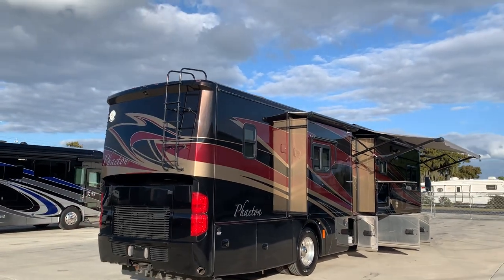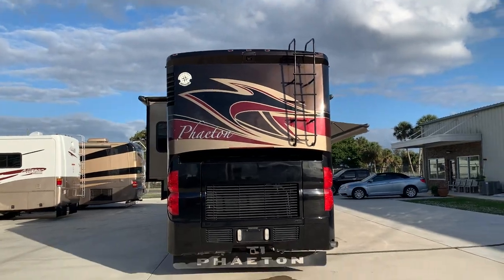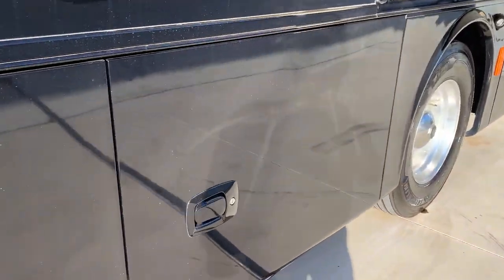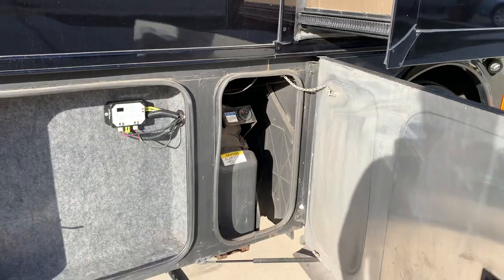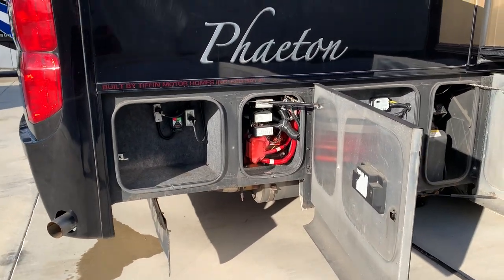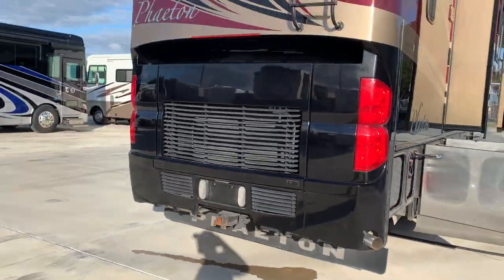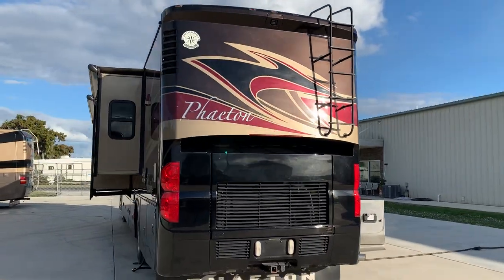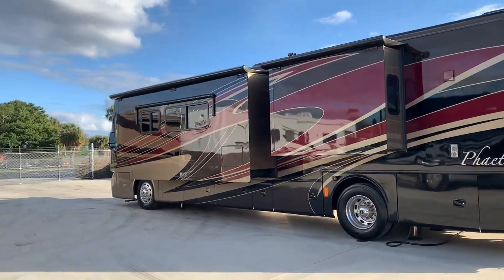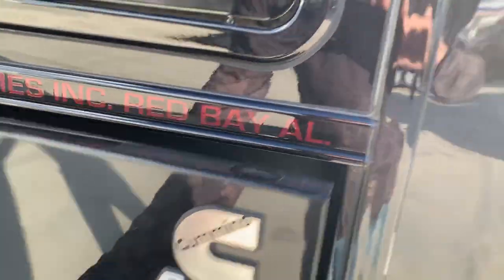You got three rooftop ACs on this, which means you'll have the bigger generator. Nice shot of the back there — there are great pictures of the roof in the ad. For all you watching on YouTube, go to RV Trader and look us up in the dealer search bar: Advanced RV Centers in Okeechobee, Florida. We'll get to all our ads.